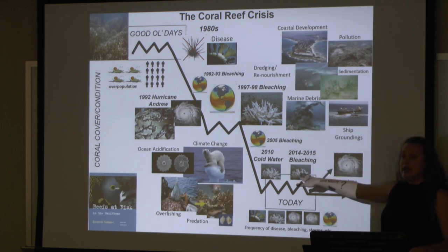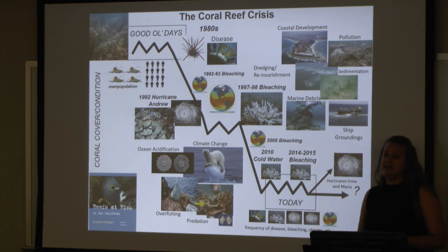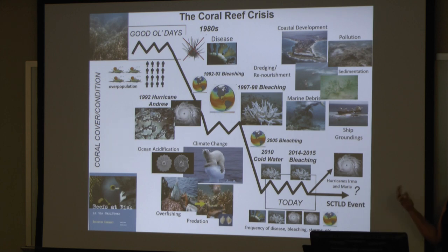Four to five years later, we then have another global bleaching event. We're seeing increases in the frequency of diseases, storms, and bleaching events. A couple years ago, we then had Hurricane Irma and Hurricane Maria. And now we're basically to the point of: okay, what's left? What are we actually working with? And now we're having a disease event that I'm going to talk to you about today.